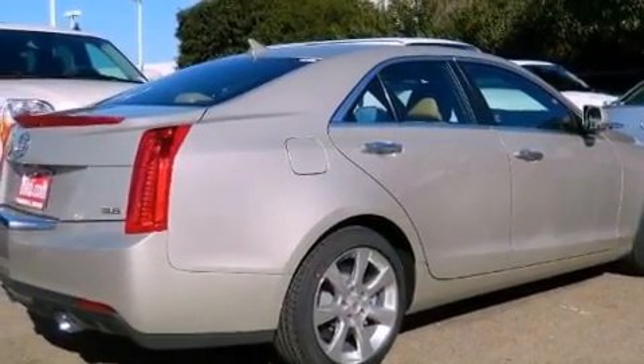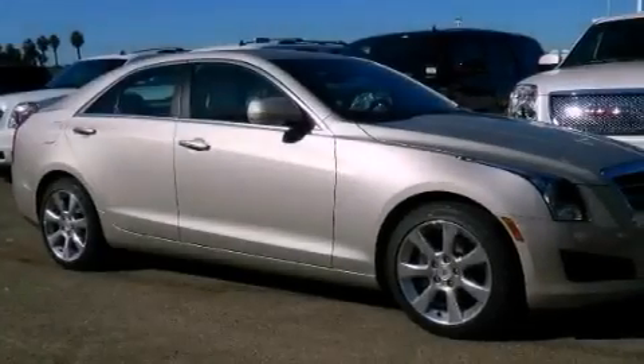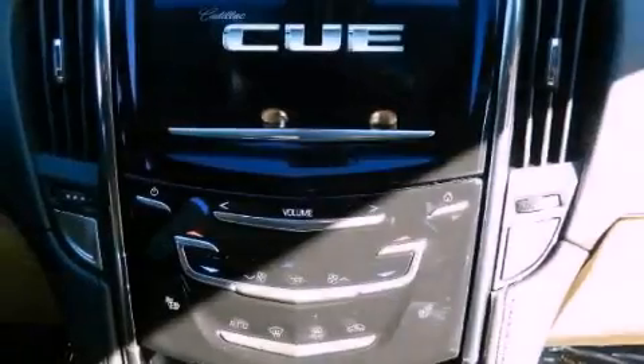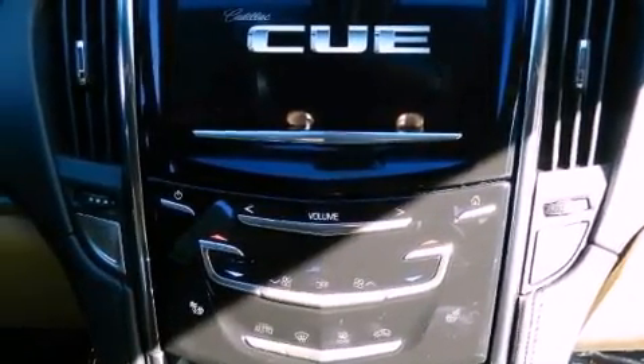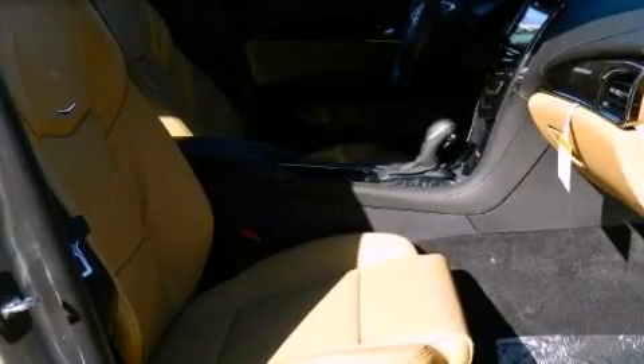Additional features include leather seats, an illuminated passenger side vanity mirror, stability control, an anti-lock braking system, steering wheel mounted controls, programmable power door locks, and a navigation system to help you get from point A to point B on time.